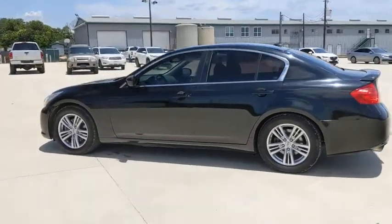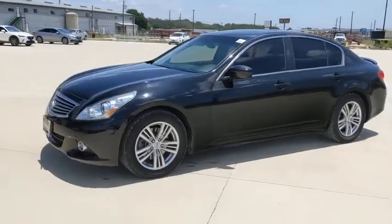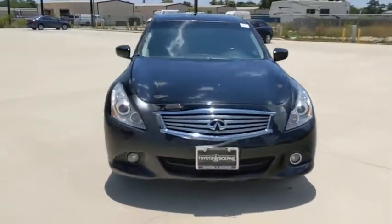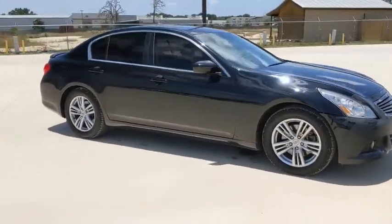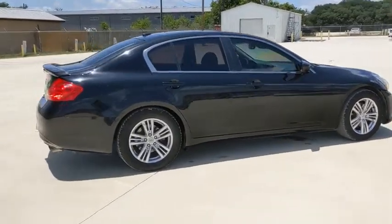We are pleased to show you the 2013 Infiniti G37 — a deeper level of performance, a new level of exhilaration. The car is blistering quick, yet returns 21 mpg overall. This vehicle has less than 110,000 miles.